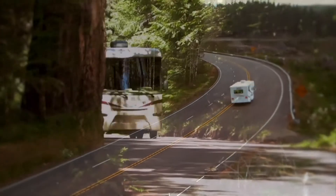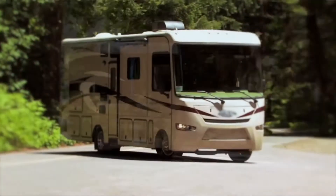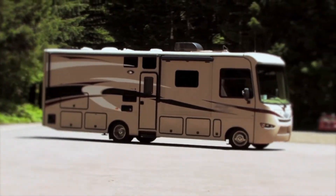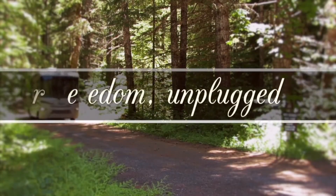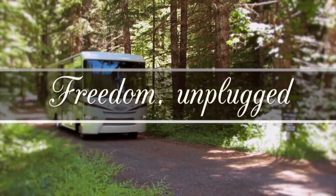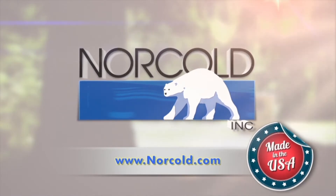At Norco, we realize that some of your favorite RV destinations are off-the-grid. Norco refrigerators are uniquely designed with that RV experience in mind — we call it Freedom Unplugged. To learn more about our Norco RV refrigerator line or to find a dealer near you, visit Norco.com.